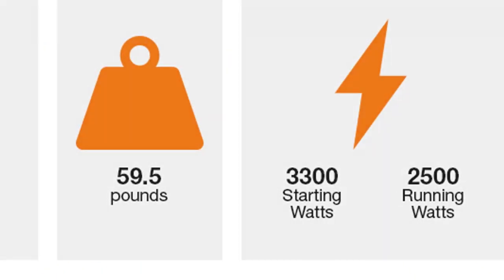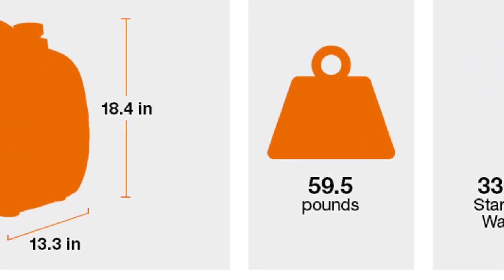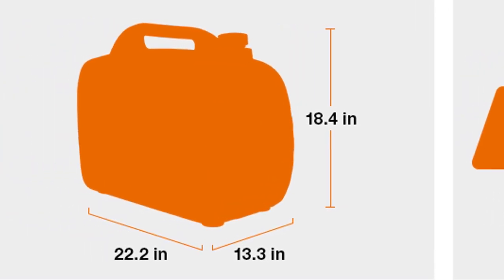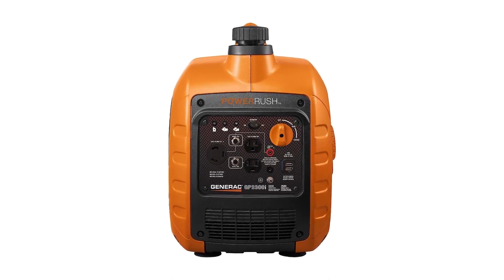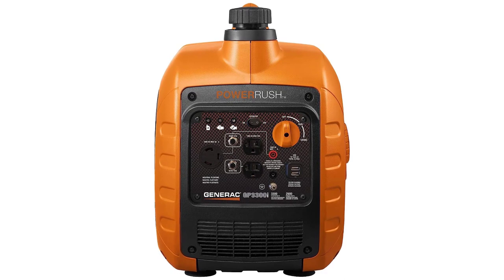The CARB-compliant generator includes duplex outlets and USB ports for convenience. Overall, if you're looking for a reliable generator for RV, the Generac GP 3300i Portable Inverter Generator is the ideal choice, and unquestionably amongst the best generators for RV in 2023.